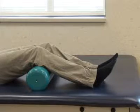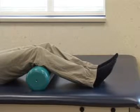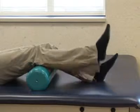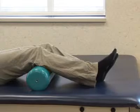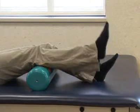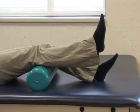Short arc quads. Place a roll under your knee. Flex your thigh muscle and bring your heel up. Then relax your thigh muscle and bring your heel towards the bed. Do this 10 repetitions 3 times per day.